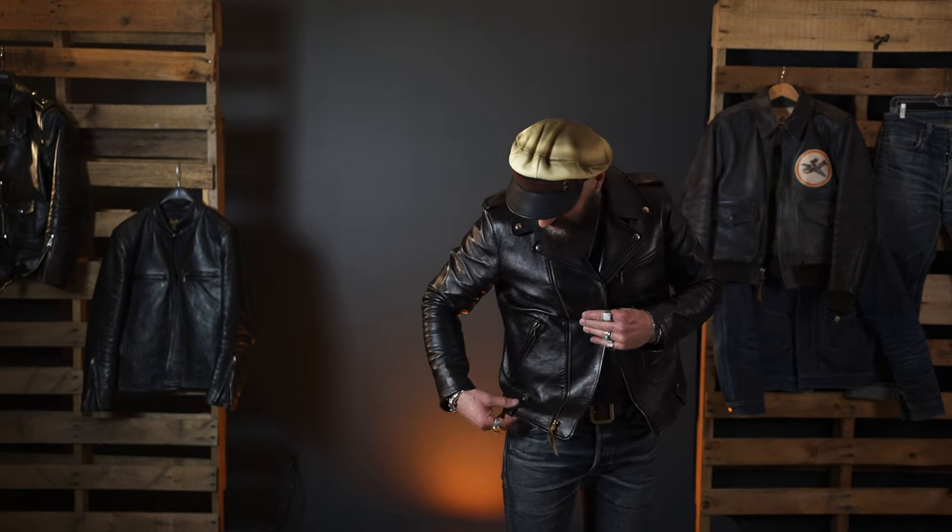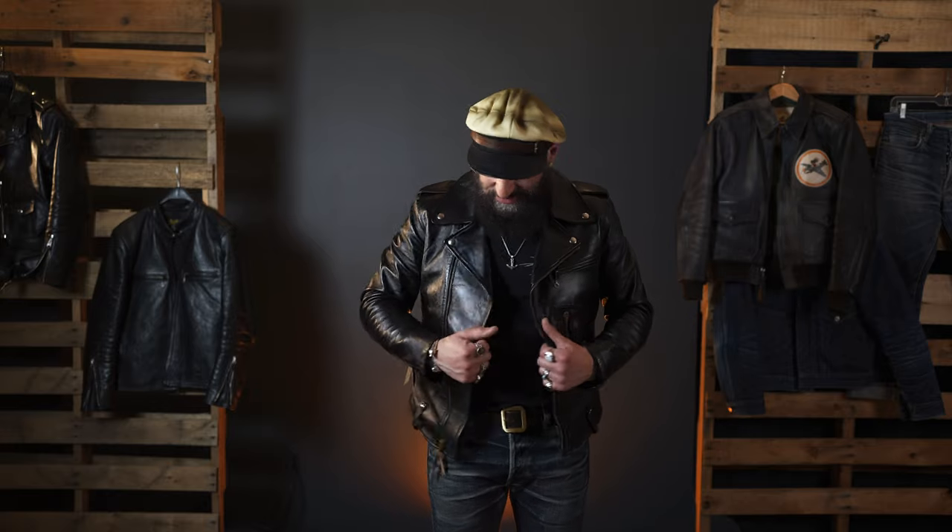It is impossible to answer who makes the best horsehide without first answering: what are you looking for in a horsehide? Are you looking for something that will stay shiny and new for 20 years? Are you looking for something that's going to look like it's out of an apocalyptic movie in a year? Or are you looking for something that's soft, supple, and beautiful? These three tanneries each have something special, and they're the best at what they do.